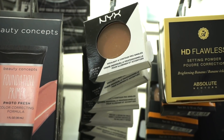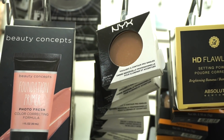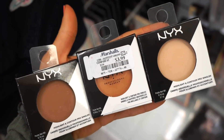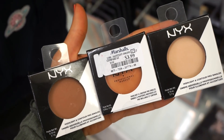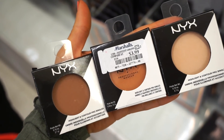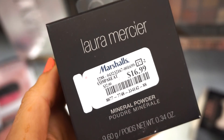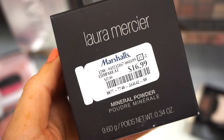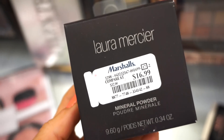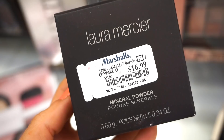Apparently at TJ Maxx or Marshall's, you need to bend down and look up as well! This is the Highlight and Contour Pro Single Powder — I see them in three different shades, each retailing for $3.99. It seems very very light in weight — we have Tan, Apricot, and Nectar. So happy I just found this. There was a NYX powder right in front of this and then I saw this — this is the Laura Mercier Mineral Powder, retailing for $60.99 in the shade Tender Rose. This is just freaking insane.